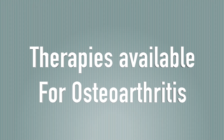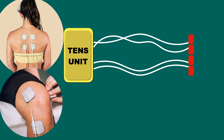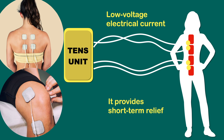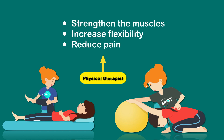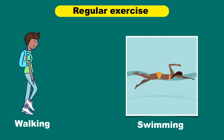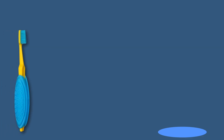Now let's discuss therapies available for osteoarthritis. TENS, or transcutaneous electrical nerve stimulation, uses low-voltage electrical current to relieve pain and provides short-term relief for some people with knee and hip osteoarthritis. Physical therapy is also beneficial — a physical therapist can show you exercises to strengthen the muscles around your joint, increase your flexibility, and reduce pain. Regular gentle exercises such as swimming or walking can be equally effective. An occupational therapist can help you discover ways to do everyday tasks without putting extra stress on your painful joint.